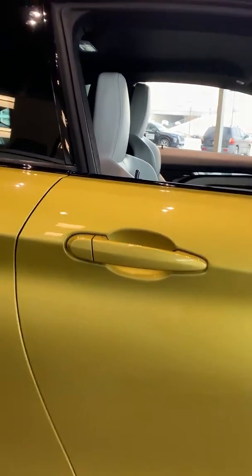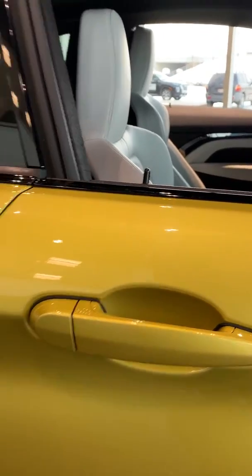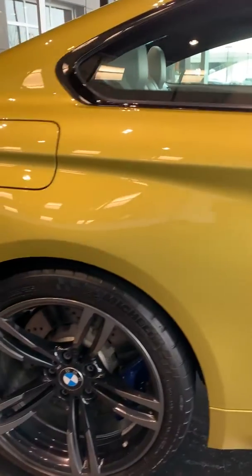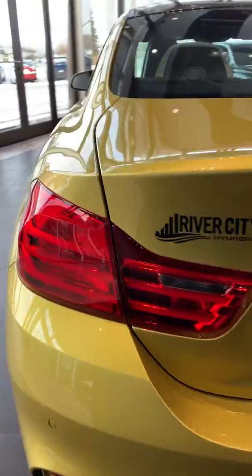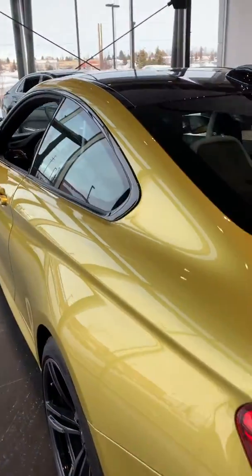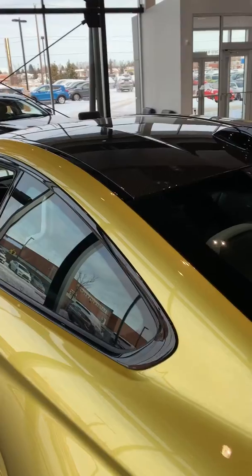Here in the door handle, as you can see, you have your proximity keyless entry. It has parking sensors front and back. You have your M4 badging, and it has a carbon fiber roof.